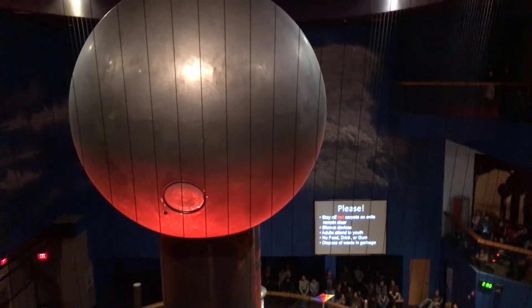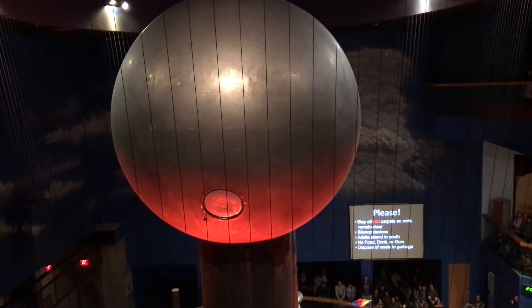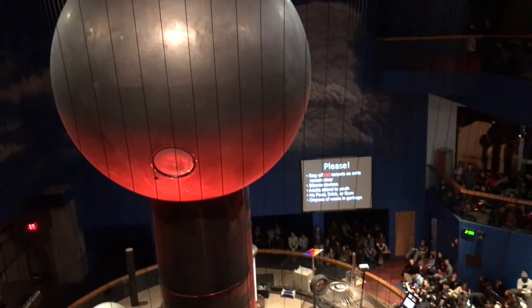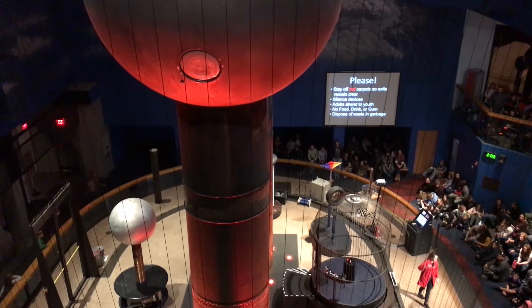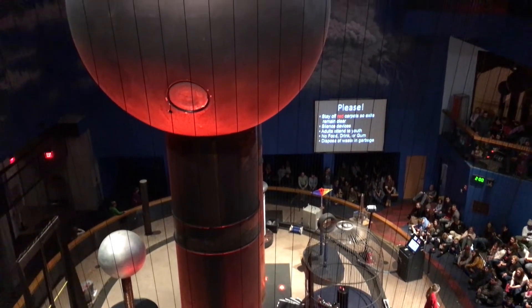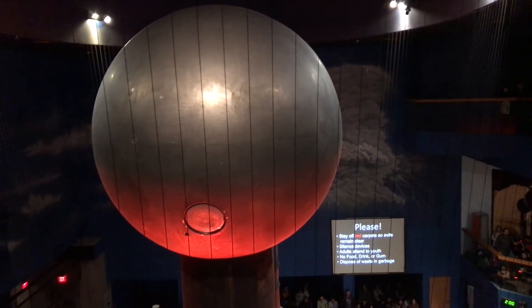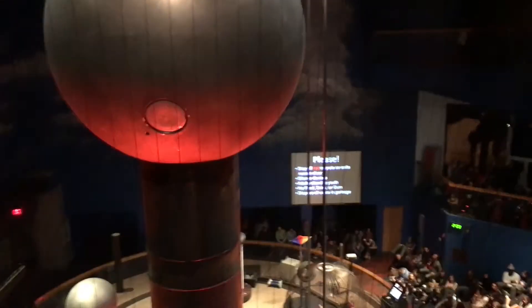On the top two levels, you can exit through the glass doors right behind you. Anyone down on the first level here with me can exit through the door over to my left, up the stairs, or through the back of the Mathematica exhibit. During the show, we need to make sure that all of these red carpets are clear, including the staircase. Now, we'll get started with the show.